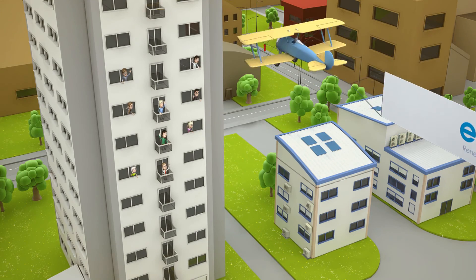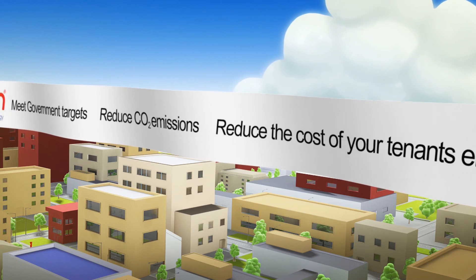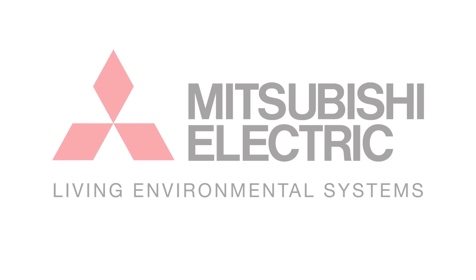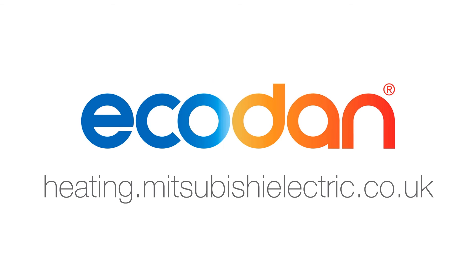To find out more about Ecodan from Mitsubishi Electric, visit our website now. Your clean, safe, efficient, renewable and cost-effective heating solution — Ecodan, from Mitsubishi Electric.